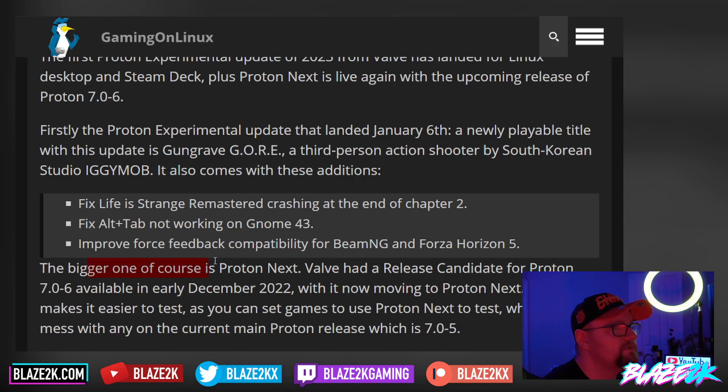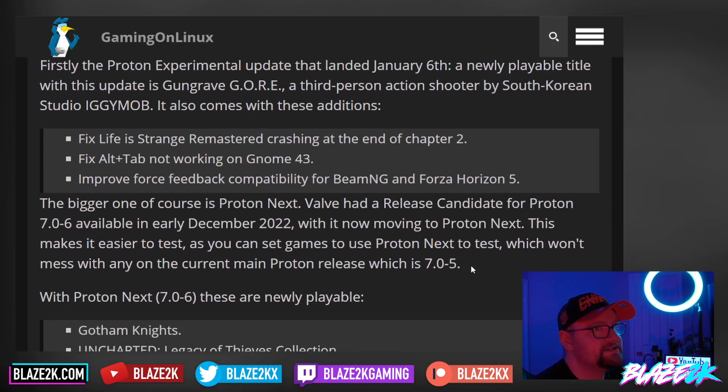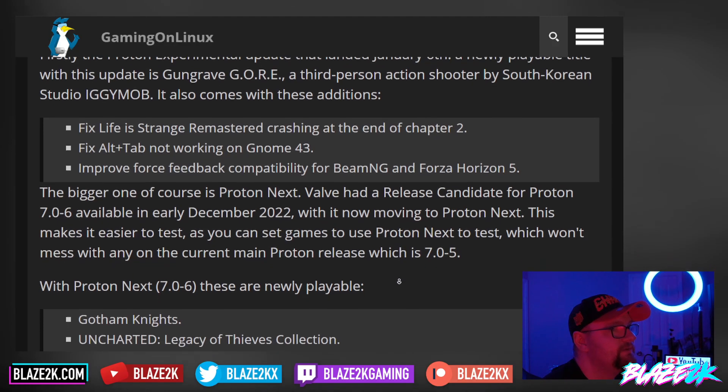The bigger one, of course, is Proton Next. Valve had a release candidate for Proton 7.06 available in early December 2022, with it now moving to Proton Next. This makes it easier to test — you can set games to use Proton Next without messing with the current main Proton release, which is 7.05.